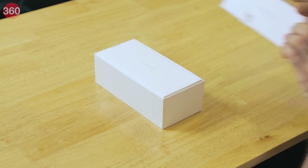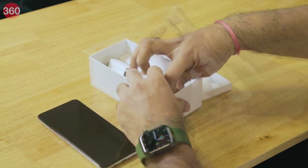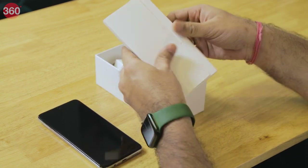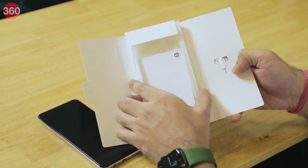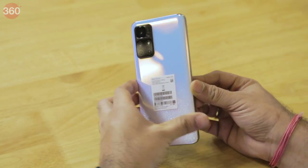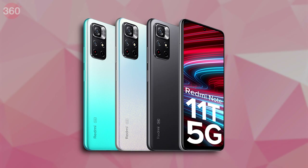We'll start with a quick unboxing just to show you the box contents. In the box you get the Redmi Note 11T 5G, a 33 watt pro charger along with a USB Type-C cable. Xiaomi also provides a transparent case in the box along with a SIM eject tool and some documentation. The Redmi Note 11T 5G still has that e-ball design from the previous generation of Redmi devices, making it quite familiar.